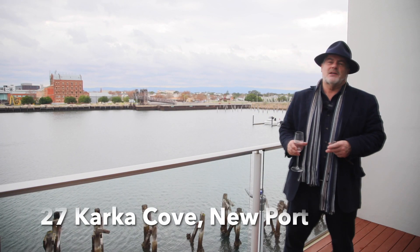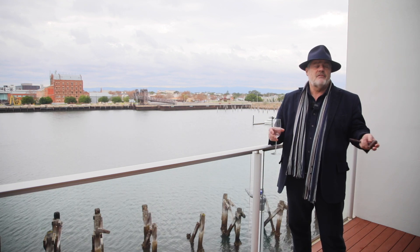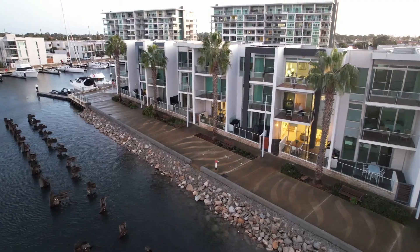Hello and welcome to number 27, Karka Cove, right here in the heart of beautiful Newport Quays. What a fabulous opportunity we have for you here, ladies and gentlemen.